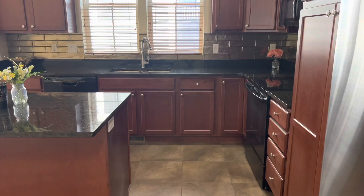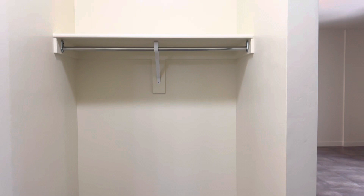Coming in from the garage, got this hanging space here for your coats. And then you got a half bathroom on the main floor. So this is your only half bathroom, but there's three other bathrooms. And you got this nice wide space here for the toilet.